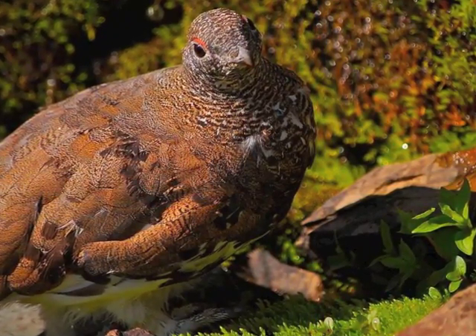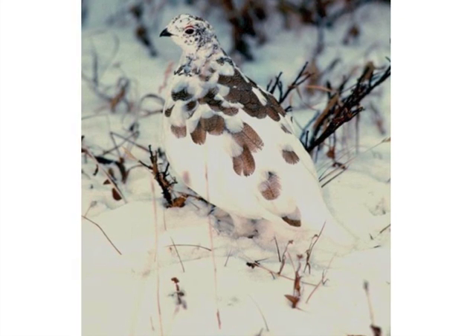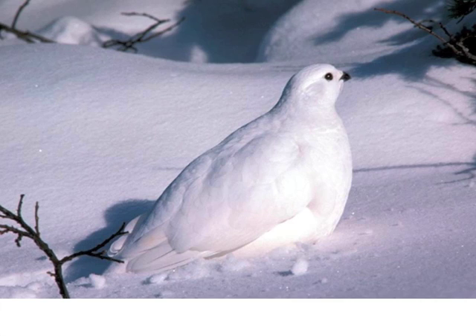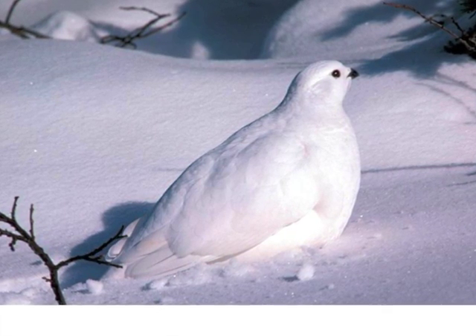Ptarmigan are a type of grouse that live in the alpine. They're well adapted to cool climates. Each spring and fall, they molt their plumage to match their environment. They molt from pure white to brown in the summer and then back to white in the fall.